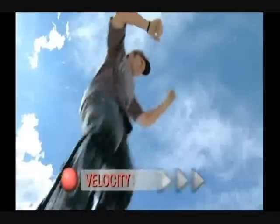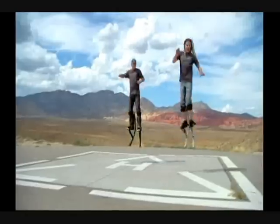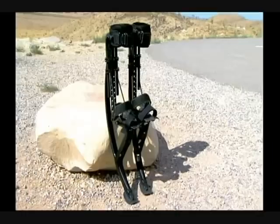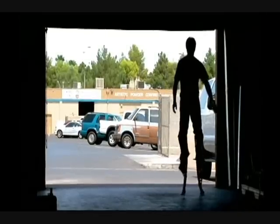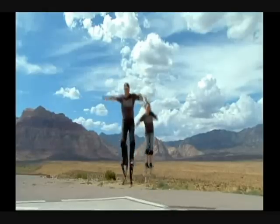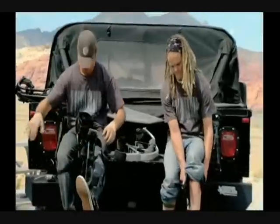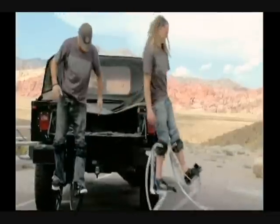Velocity stilts improve the simple act of walking by leaps and bounds. They're designed for speed, for being able to jump — to allow you to run faster, jump higher, and have a lot more fun in transportation or any kind of adventure. At first glance, velocity stilts might look like glorified pogo sticks — fun, but a little impractical. But inventor Jeff Jay designed them to merge almost seamlessly with our legs.